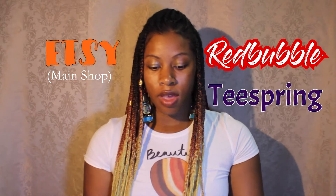Hey YouTube, I'm back — I know I've been gone for a while, but I'm back and I got something cool for you. But first I want to show you some of my items available for sale. I have more than one shop: I have Etsy, I have Redbubble, and I have Teespring.